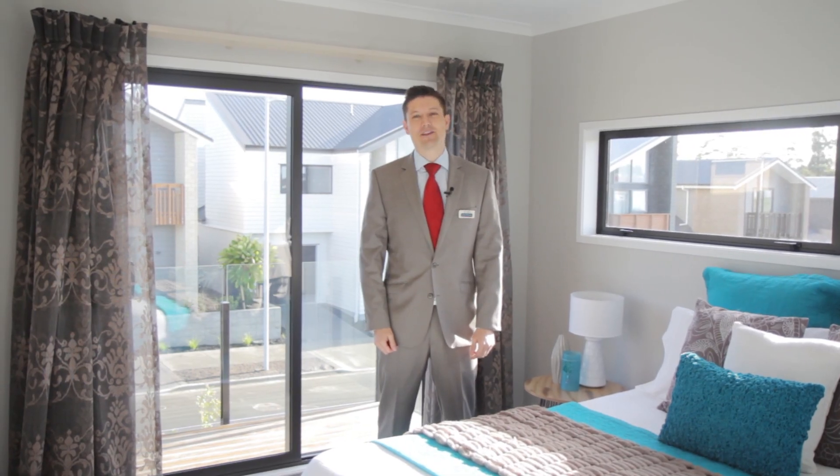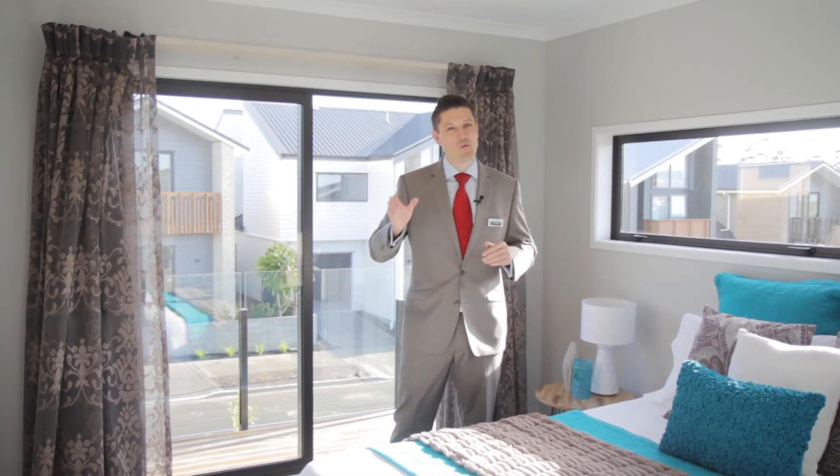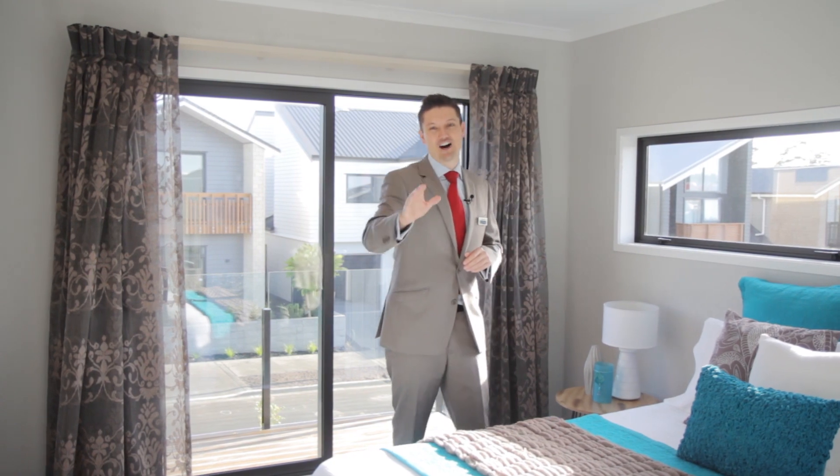If you're passionate about the house you want to live in and passionate about the lifestyle that comes with it, make it your mission to come and see Five Teal Way. I hope to see you soon. My name's Dan Manford — thanks for watching.